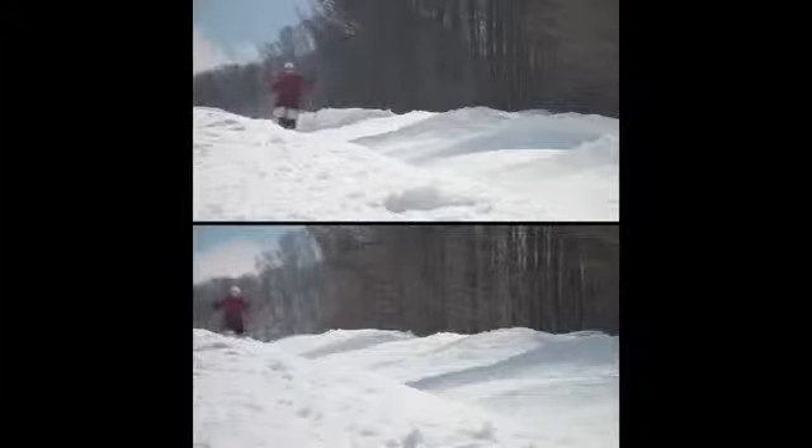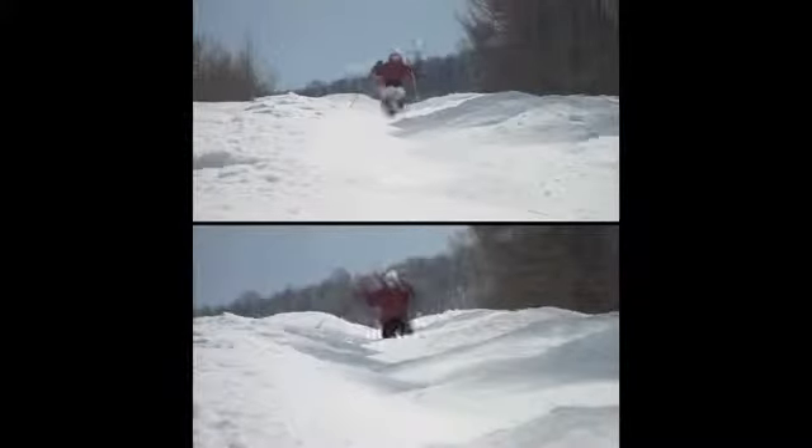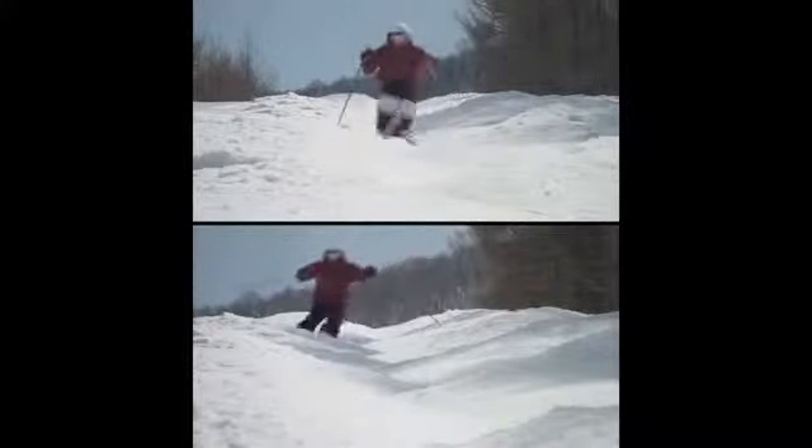Let's examine the difference between a fast skier and a slower one in a mogul skiing competition. The skier's lower body is flexible and always in contact with the snow, while the skier's upper body remains stable. Naturally, this level of skill calls for both flexibility and strong muscles.